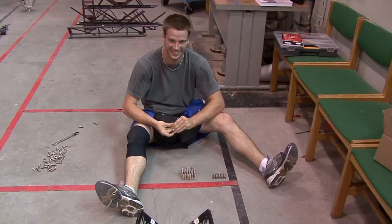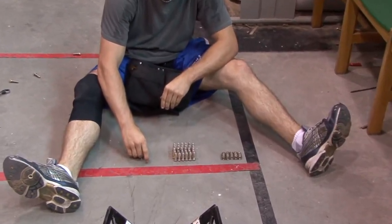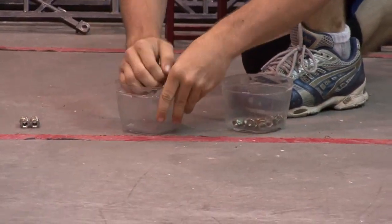Everything has to be laid out and it takes about 10-15 minutes to just set up. You can see right here Keith is putting all the bolts and nuts together so he can quickly access them and put them into a cart.